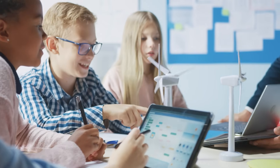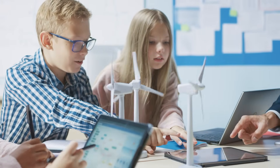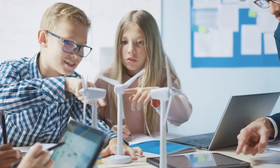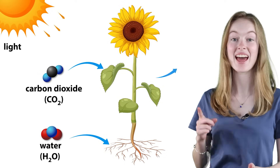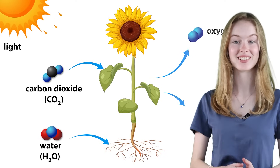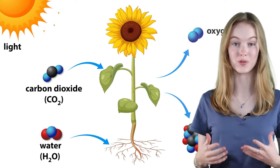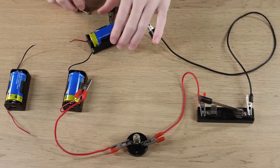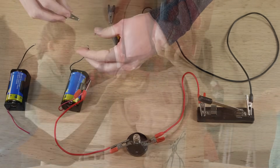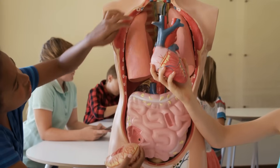In NG Science, we explore how systems shape the world around us. Whether in living things like humans and plants, or in man-made designs like electrical circuits, we'll discover how every system is made up of parts that must work together to perform a function.